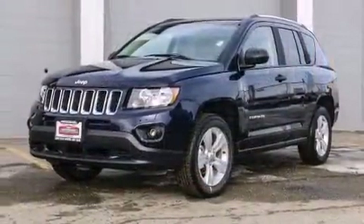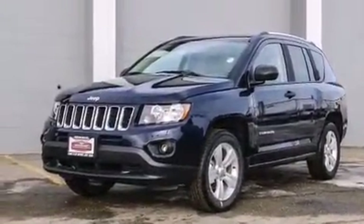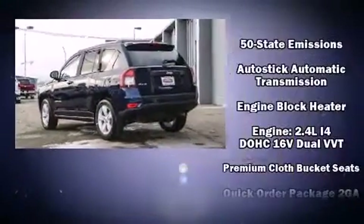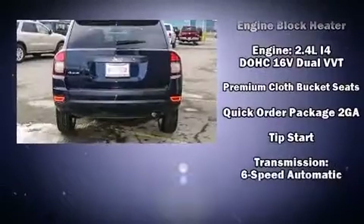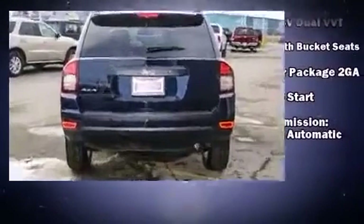Jeep also prioritized safety and security with features such as dual front impact airbags with occupant sensing, airbag head curtain airbags, traction control, brake assist, anti-whiplash front head restraints, ignition disabling, and four-wheel disc brakes with ABS.